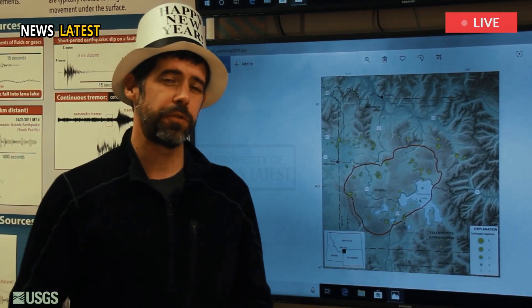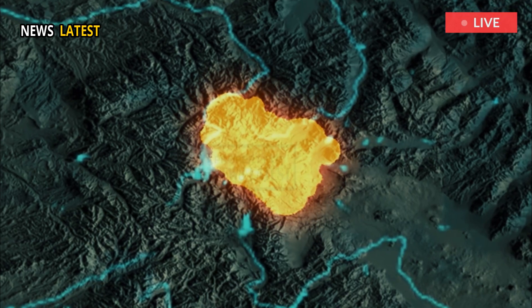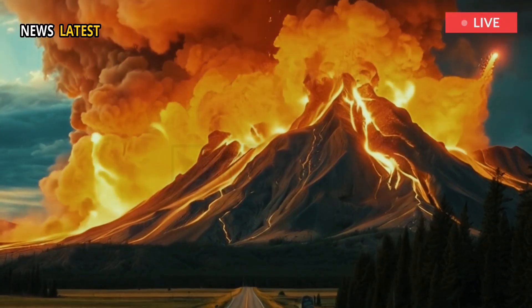Though the storage chambers under northeast Yellowstone could hold enough magma for a caldera-forming eruption, none of them are likely to erupt soon.